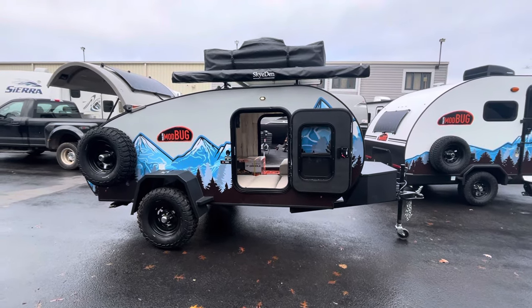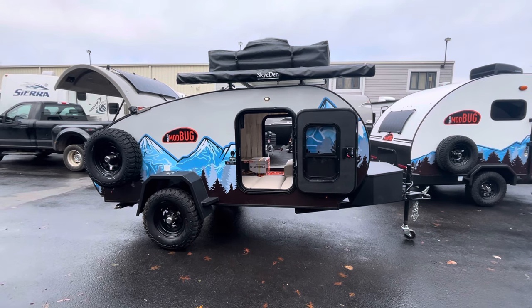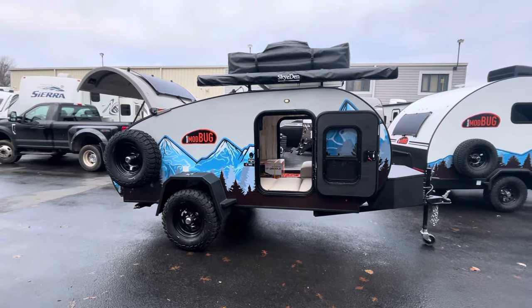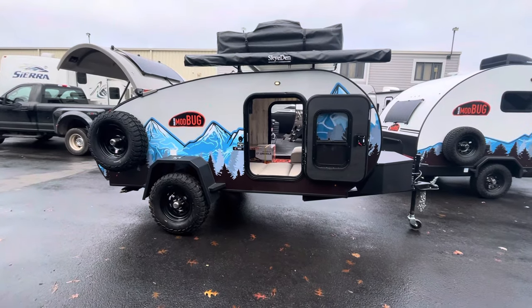Hey there everybody, Alex with Stop on Yellow RVing over at Pete's RV Center in South Windsor, Connecticut. I just had another drop-off. This is the 2024 Modern Buggy 12RK.